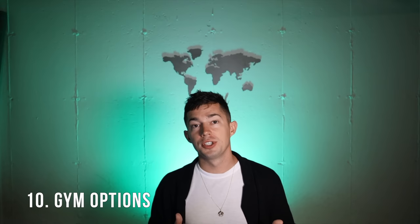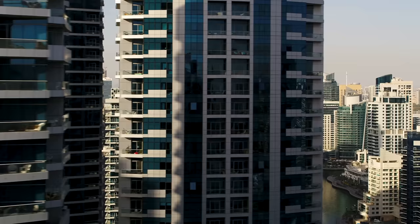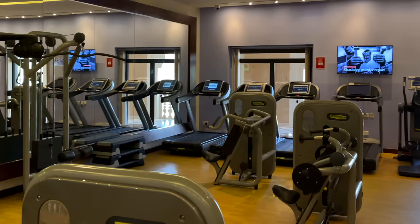Number two is gym options. There are gyms readily available all over. A lot of the large skyscrapers and hotels have gyms in them, so if you're just coming for a short period you might be able to check that box there. But if you're looking for a larger gym with basically every possible machine or equipment, they have those all over the city. I personally had a gym inside my Airbnb complex and was able to work out there.